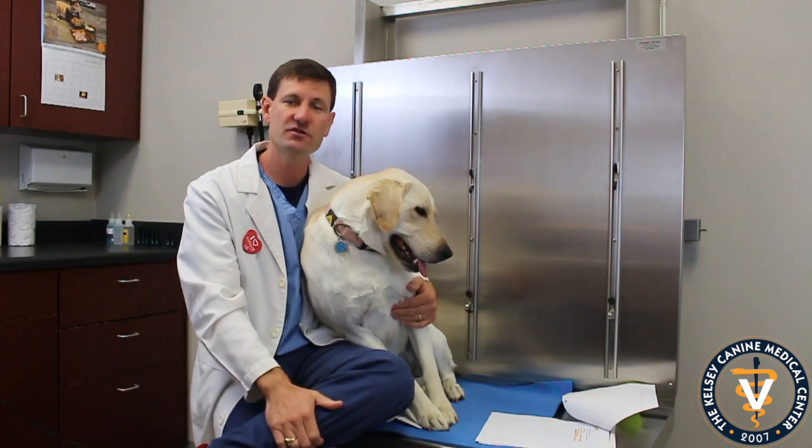Mast cell tumors really can be anywhere on the body. I've taken them off the ear, off the tail, off the legs and belly. They really can be anywhere.